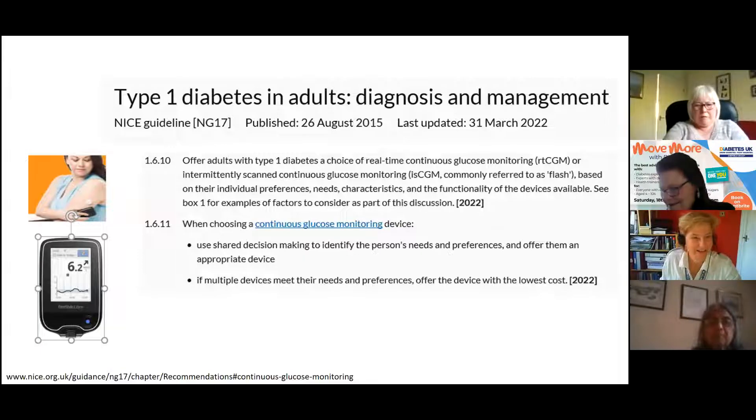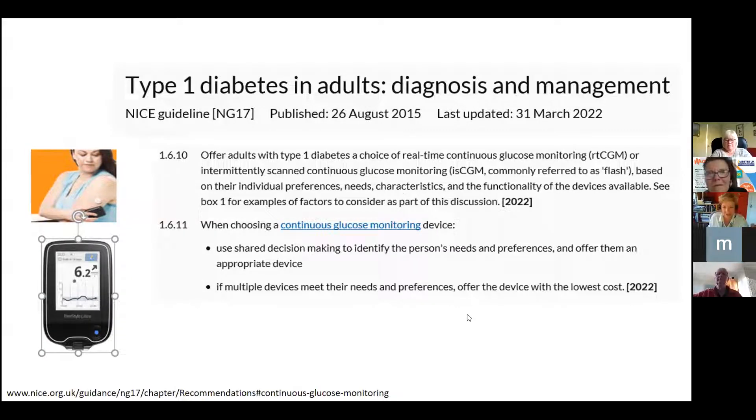Thank you Lindsay. You should now be able to see my first slide on Type 1 diabetes. When I was asked when I'd like to talk this year, I suggested April, hoping that NICE would keep to timetable and have their guidance published. It was published on time on the 31st of March, and in terms of Libre use, it is much more readily available now.